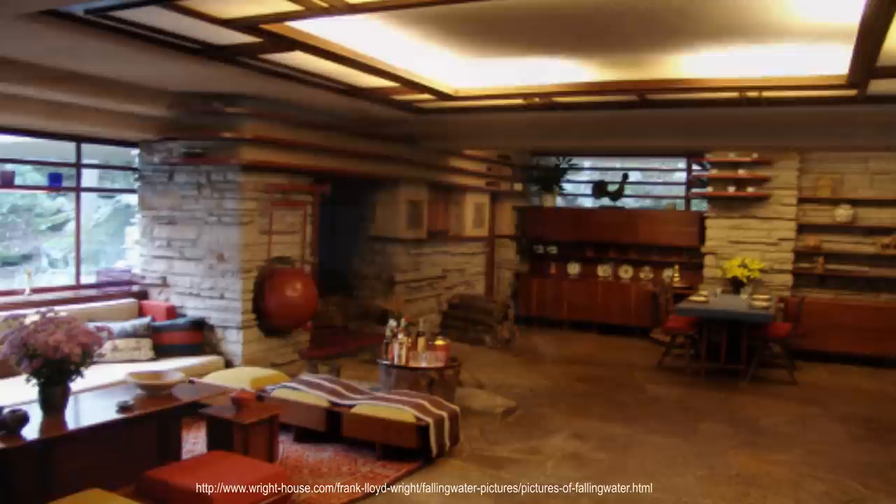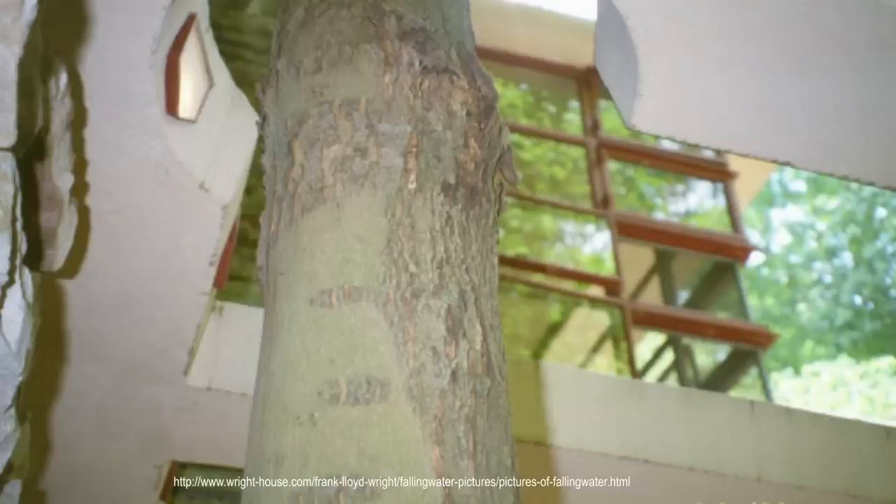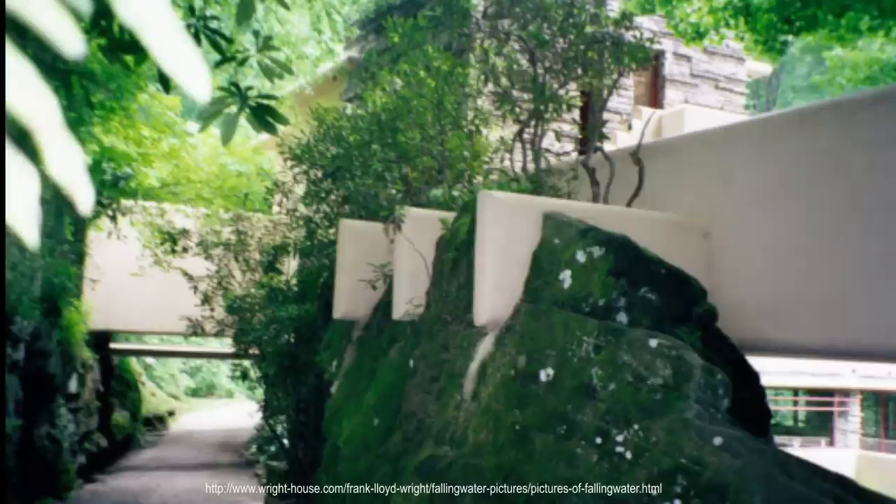Contemporary Japanese architect Tadao Ando said of the house: "Wright learned the most important aspect of architecture — the treatment of space — from Japanese architecture. When I visited Fallingwater in Pennsylvania, I found that same sensibility of space, but there was the additional sounds of nature that appealed to me."